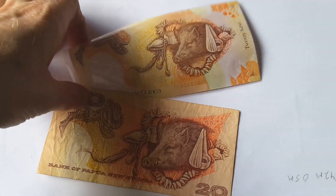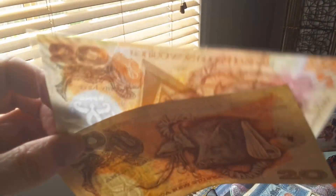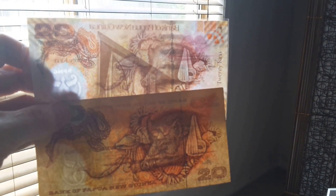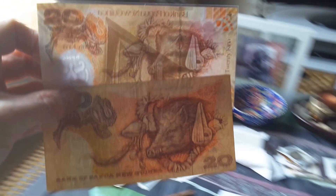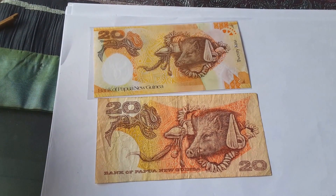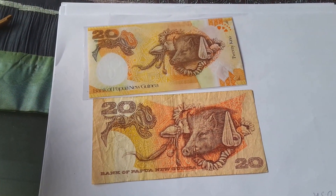And the watermark — there's a coat of arms of Papua New Guinea. And it has security threads. These banknotes might also have UV fluorescent lighting, or some type of image that shows up under fluorescent lights.